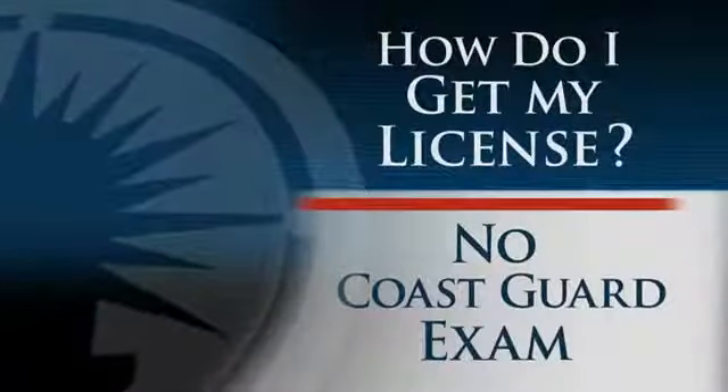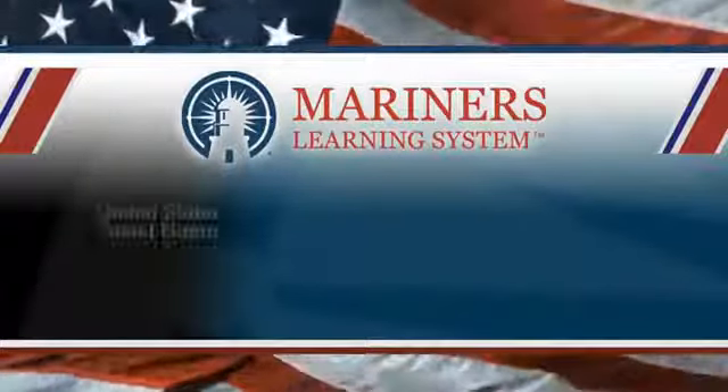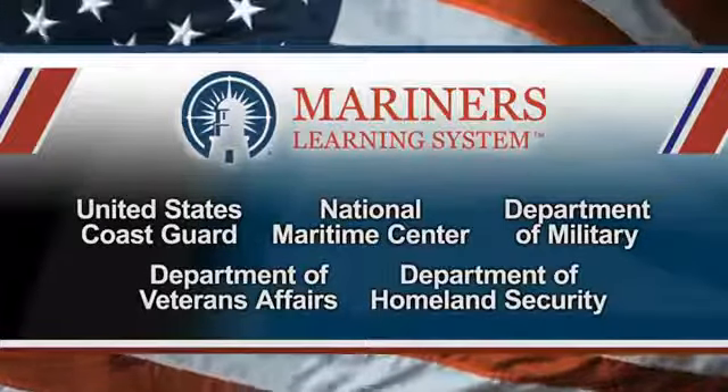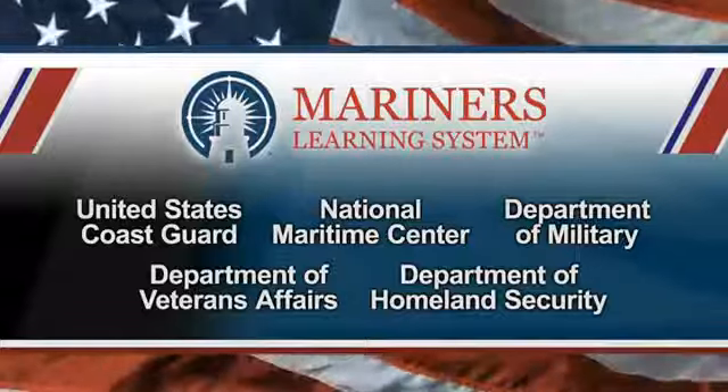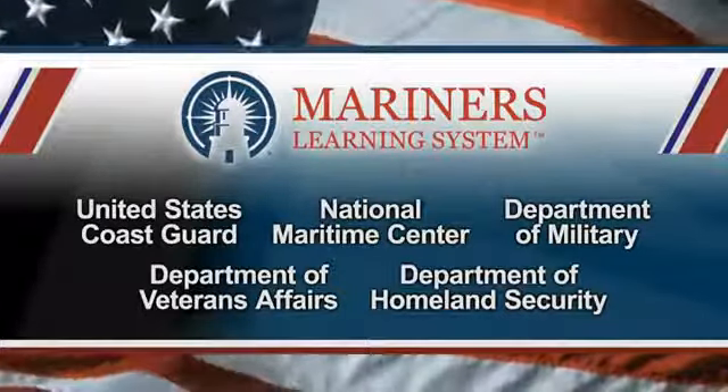There's no Coast Guard exam. Mariner's Learning System has gone through a painstaking vetting process and has received course approvals from the United States Coast Guard, National Maritime Center, Department of Military, Veterans Affairs, and Homeland Security.